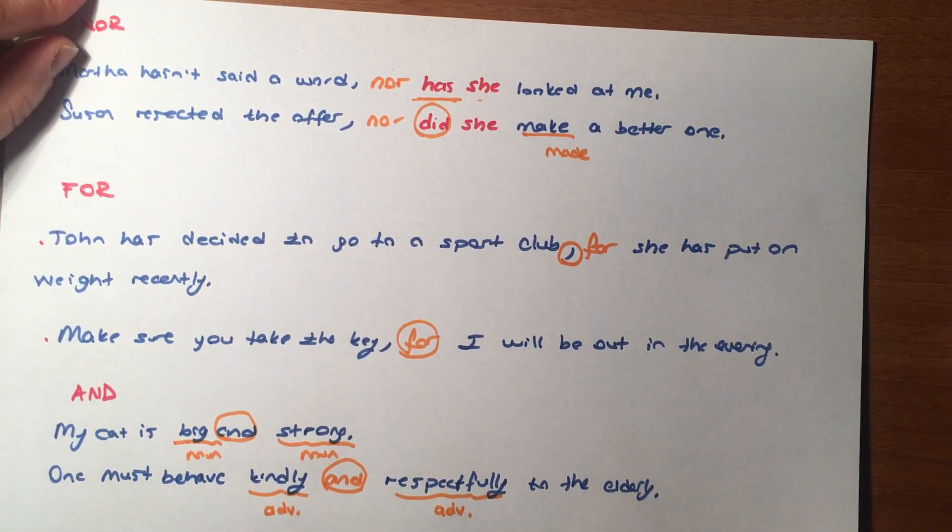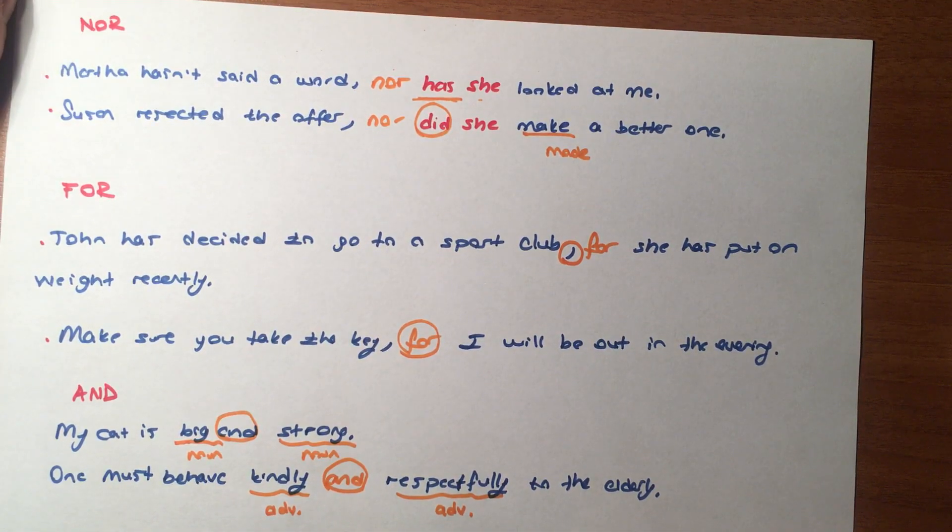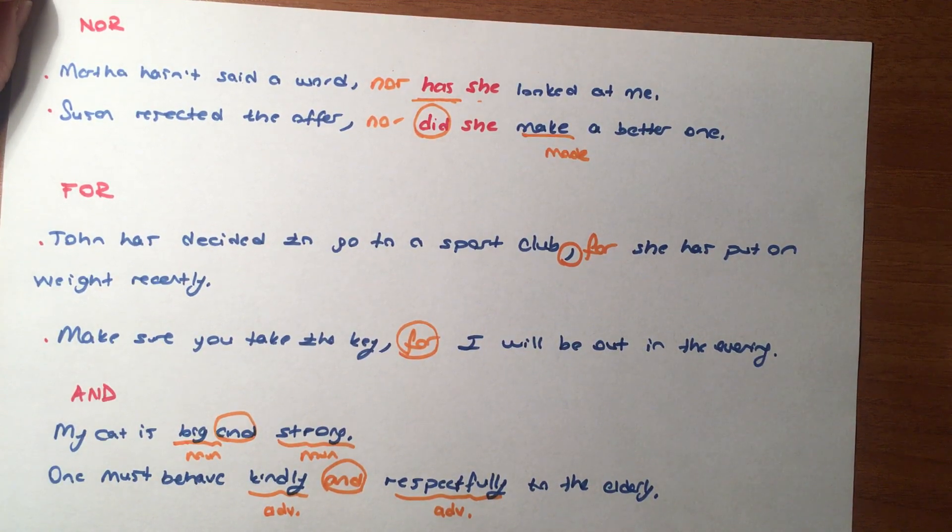Bu dersimizi burada bitiriyoruz. Bir sonraki derste subordinating conjunctions'larla devam edeceğiz. Yanlış olan bir şey olursa lütfen söyleyin. See you next lesson.